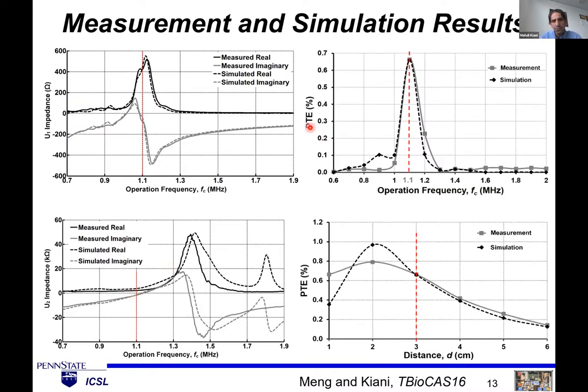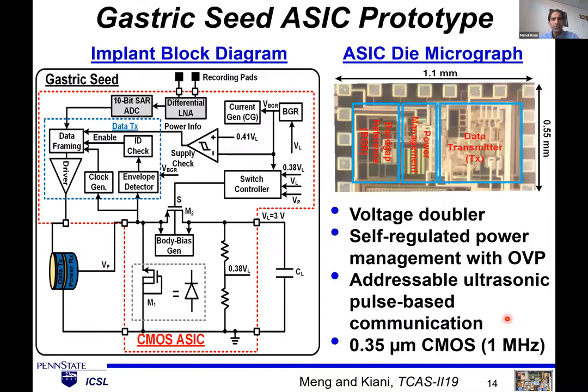This shows the power transfer efficiency (PTE) versus frequency. Designed at 1.1 MHz, we got the highest efficiency at that frequency. Efficiency versus distance in simulation and measurement: in measurement, we achieved close to 0.2% at 5 centimeters. This means that transmitting 1 watt, we can get close to 2 milliwatts at 5 cm depth using a 1 mm cube receiver — very significant, since 2 milliwatts is enough for many functions including recording or stimulation.